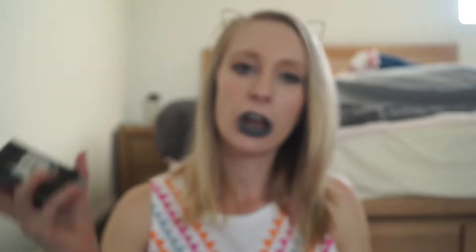I also bought Smashbox Photo Finish Primer, the original one. I currently use the Smashbox Light Primer but I wanted to test out the original, even though it's a bit thicker. I actually bought two of the smaller sized ones because they ran out of the big size, but it turns out buying two of the smaller ones was actually cheaper than buying the big size anyway — a little beauty hack for you. From Mecca I also picked up the Urban Decay All Nighter Setting Spray.